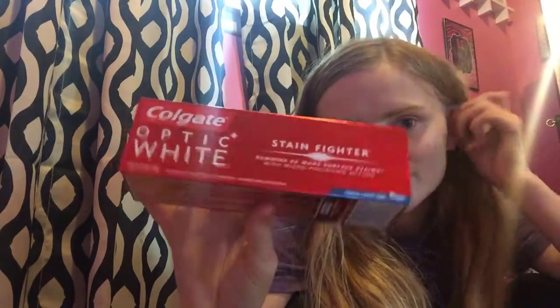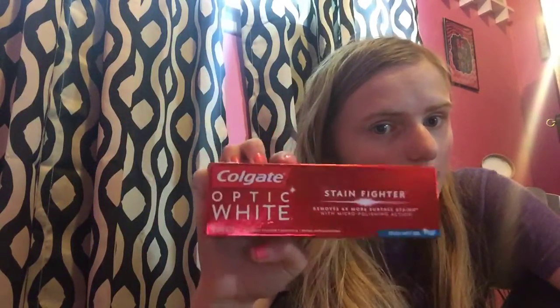This is a Colgate Optic White toothpaste, the 4.2-ounce, so this is $1.99 on the Mega. We have a $2 off digital coupon, so free plus a $0.10 moneymaker.